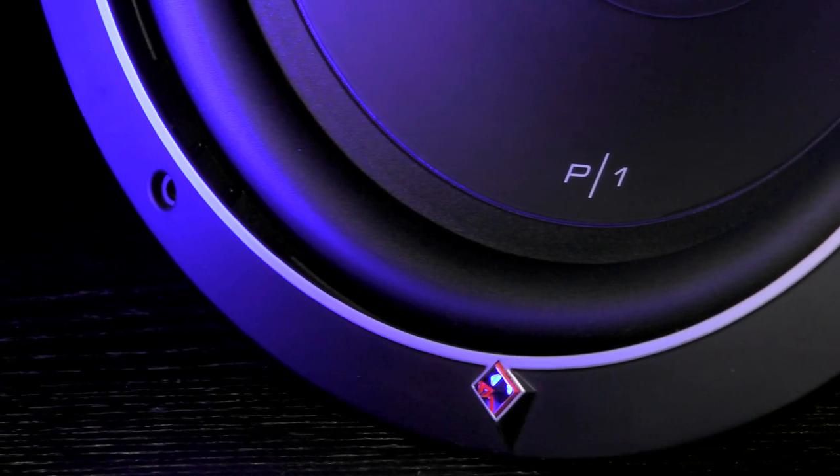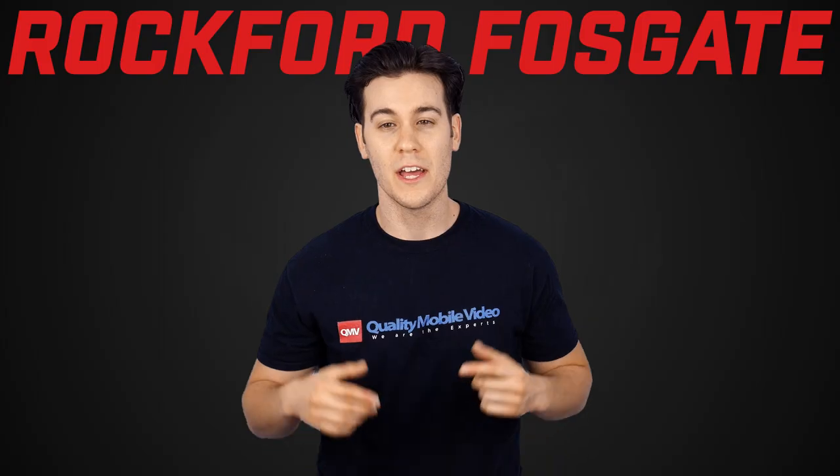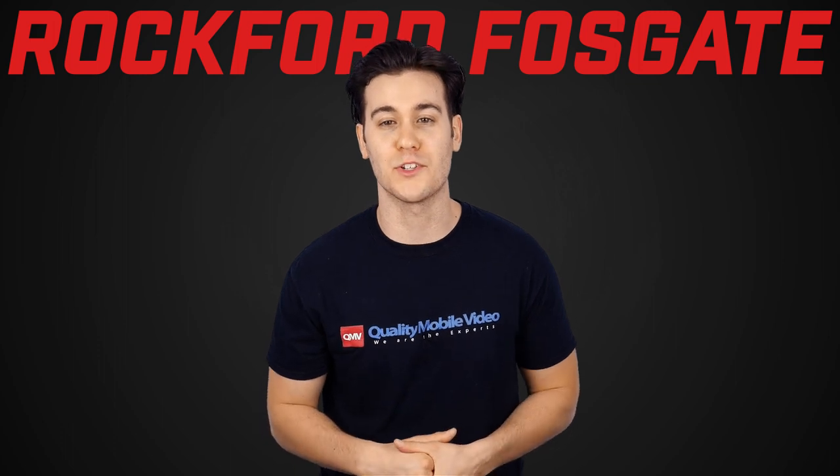That's it on the Rockford Fosgate P1 subwoofer. Be sure to get yours with us online at QualityMobileVideo.com. If you enjoyed this video, go ahead and click that like button, leave any comments below, and don't forget to subscribe.